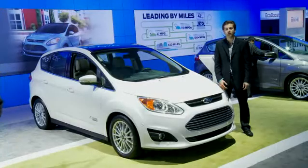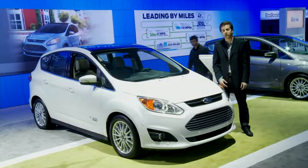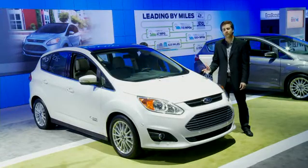Welcome back to the 2012 LA Auto Show. I'm Zarek Khan from the 4CM Marketing Department, and today I'm going to show you the all-new 2013 Ford C-Max Hybrid.